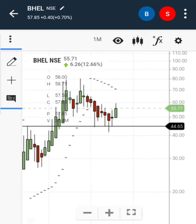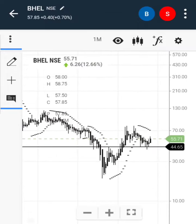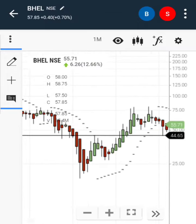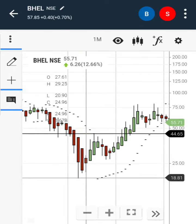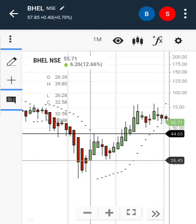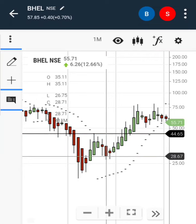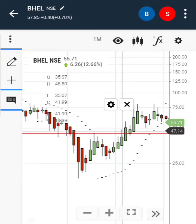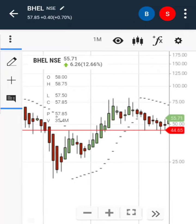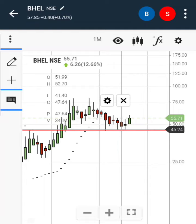You see friends, the chart pattern acted like anything. The share fell down to 19 rupees in 2020, then reached 45 rupees and fell down again. It then took support from 27 rupees, and lastly broke out from the breakout point. Now the price is retesting the breakout level on the monthly chart.